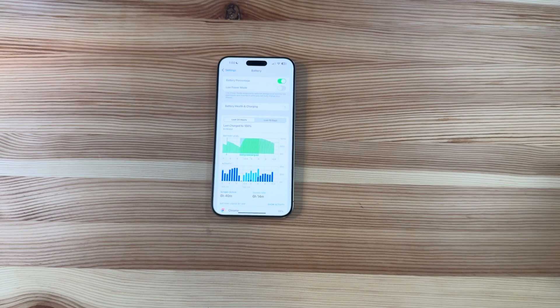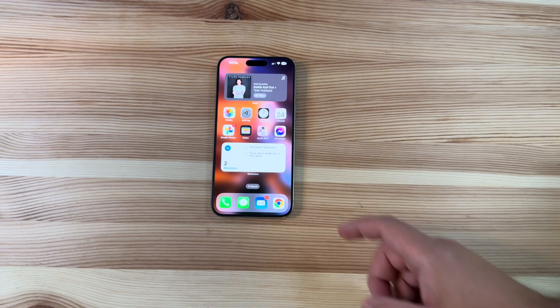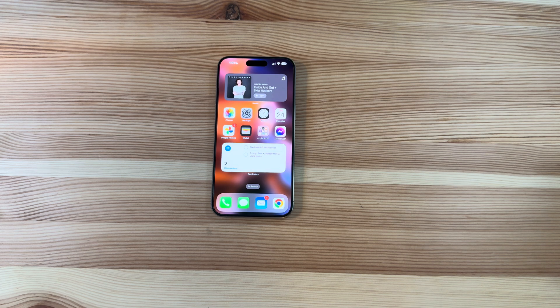I can also tell you that with this build, Geekbench scores have actually increased and have been the best yet, so that is good to see as well.